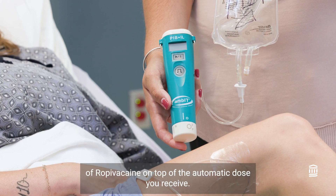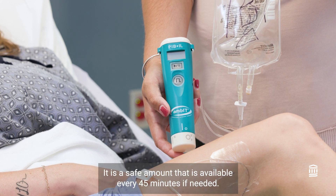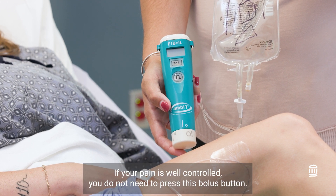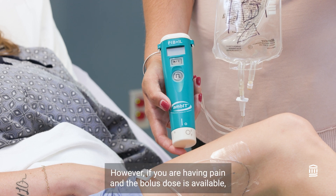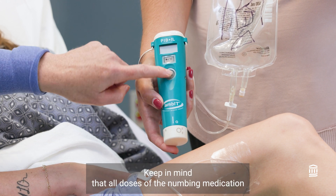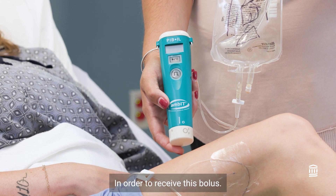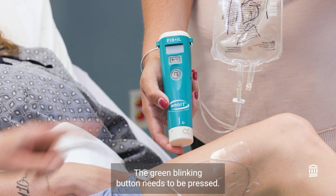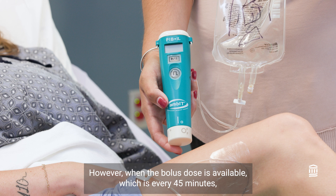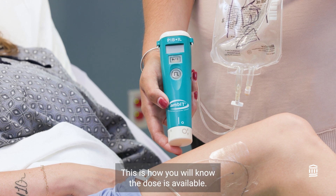Additionally, the pump allows for an extra dose of ropivacaine on top of the automatic dose — this extra dose is called a bolus. It is a safe amount available every 45 minutes if needed. If your pain is well controlled, you do not need to press the bolus button. However, if you are having pain and the bolus dose is available, you may press the button. Keep in mind that all doses may take up to 30 minutes to work. To receive the bolus, press the green blinking button. When the bolus dose is available every 45 minutes, that button flashes more rapidly — this is how you'll know the dose is available.